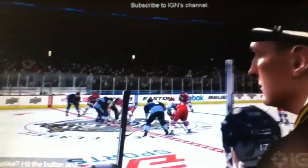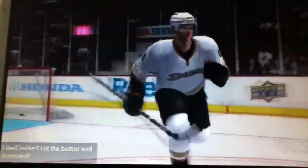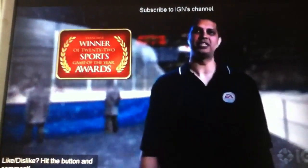Thank you for checking out NHL 12. Following up last year's highly rated game, we're extremely excited for another stellar year. Lace up those skates and we'll see you on the ice. We also have a huge announcement coming up, so keep following us on Facebook and Twitter for more information on NHL 12.